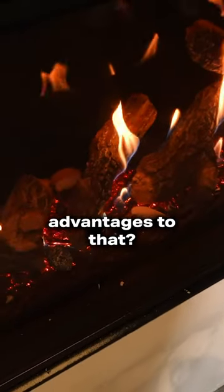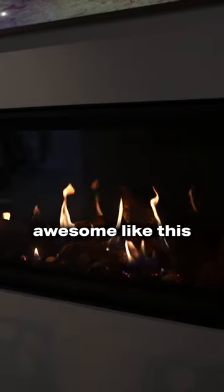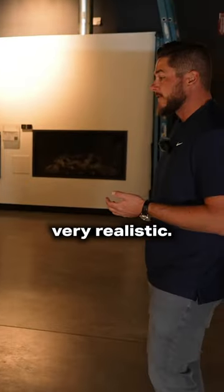What are the advantages to that? Well, it looks stinking awesome. This thing looks very, very realistic.